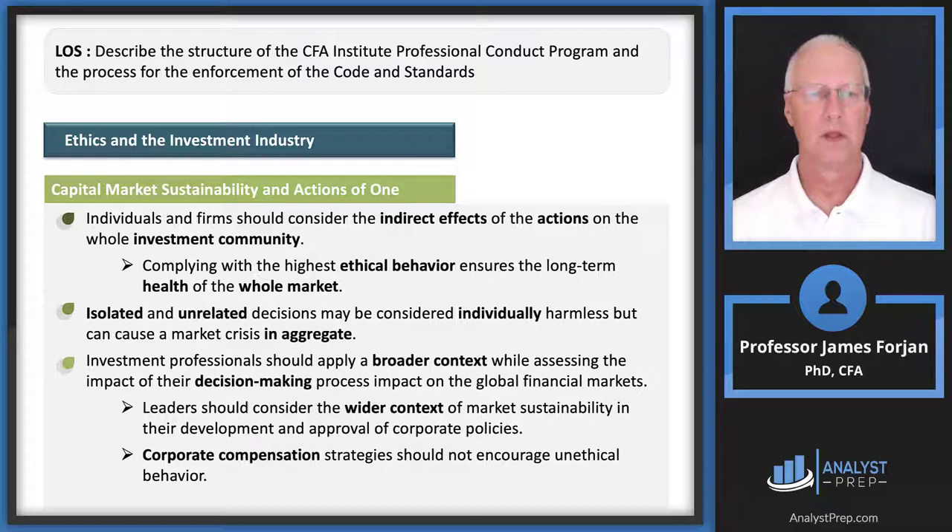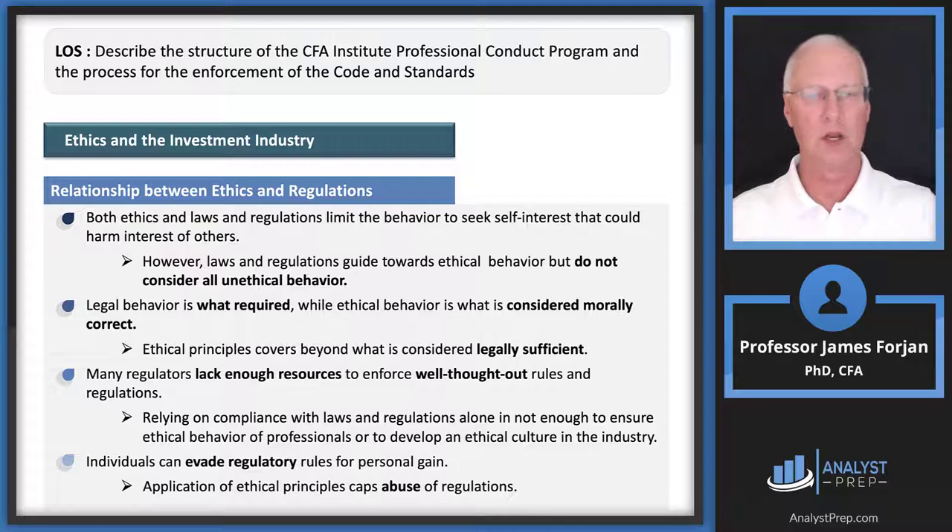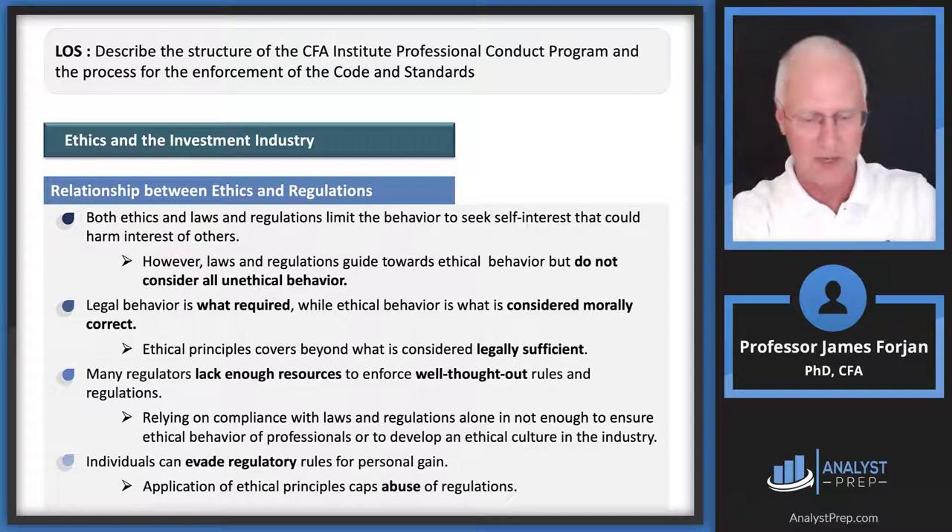Isolated and unrelated actions may be considered individually harmless, but in the aggregate — think of the market crises — there's that old saying: one bad apple shouldn't spoil the whole bunch. That was Donny Osmond, by the way. Laws and regulations guide toward ethical behavior, but do not consider all unethical behavior. You can't cover everything — you can't specify how to put your socks on in the morning. So there are probably better ways to do things that laws don't address.